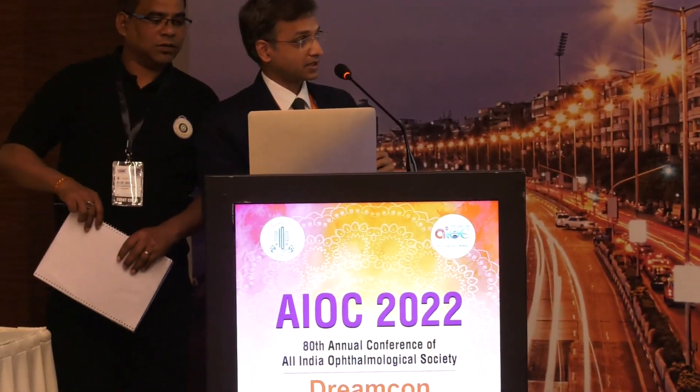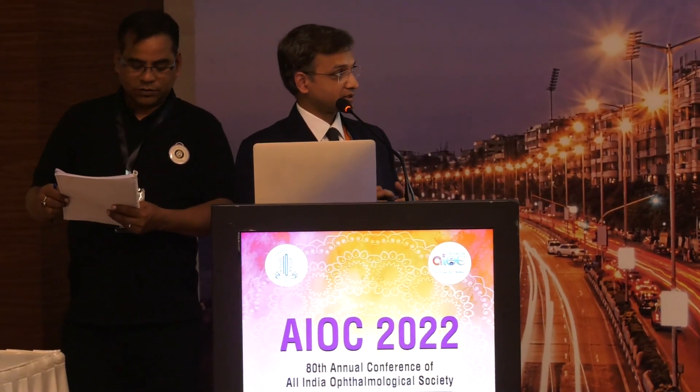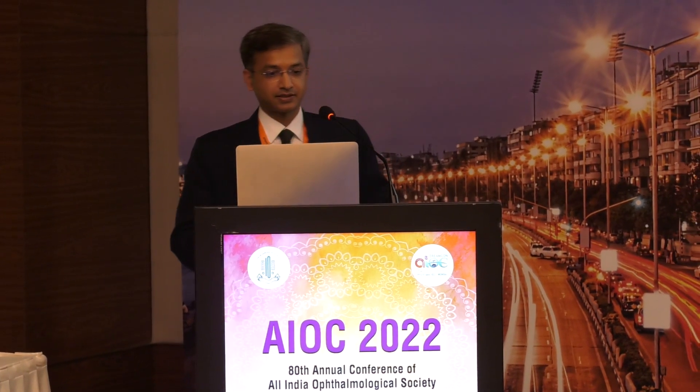Good evening everyone. I would like to thank the organizers for giving me the opportunity to present on this topic — it's actually a last-minute addition, so I've pulled out this presentation on PCV. I would also like to thank my fellow who had an important role in managing this case.